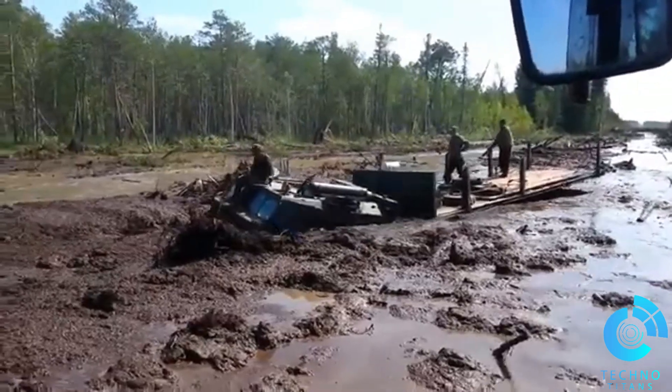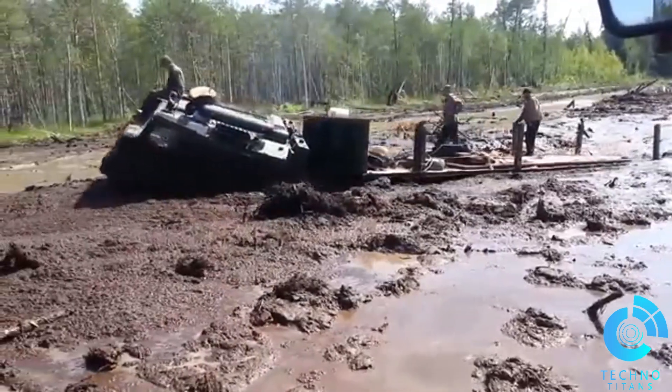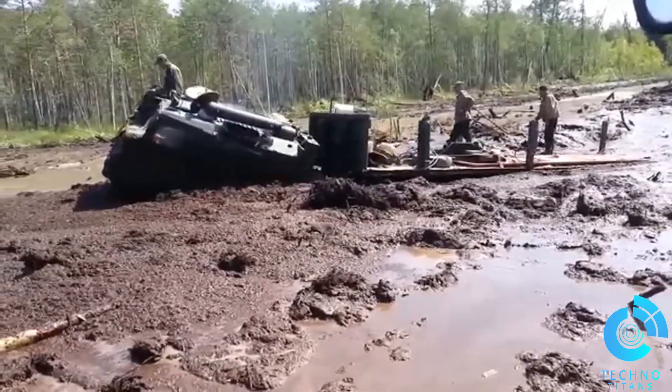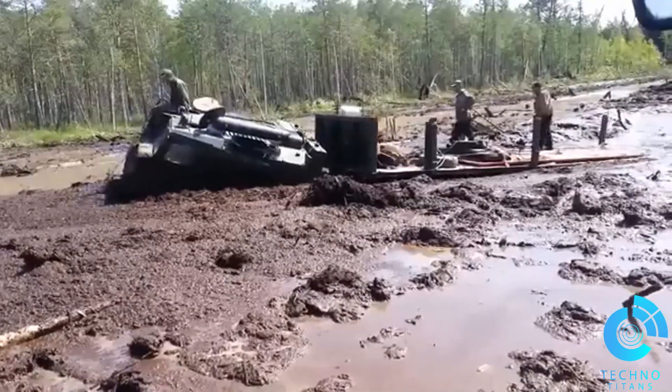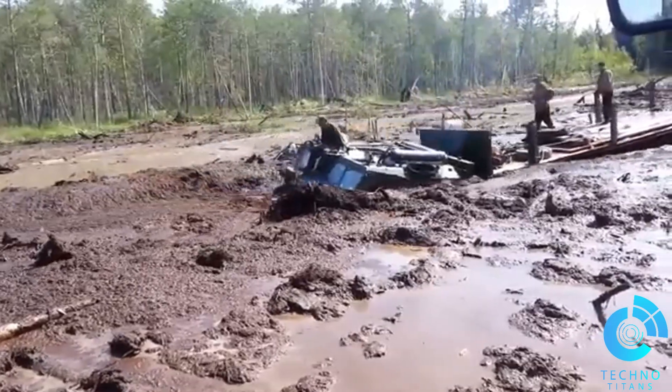The Vityaz ATV's dual-module articulated design and oversized tracks are purpose-built for extreme conditions. The tracks distribute its massive weight evenly, preventing it from sinking into the mud. Meanwhile, the articulated joint allows it to flex and adapt to uneven terrain, ensuring stability and traction.